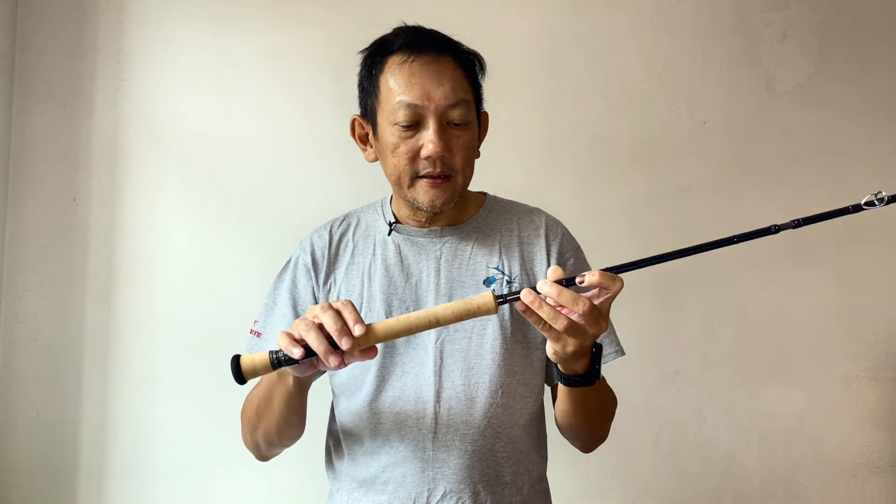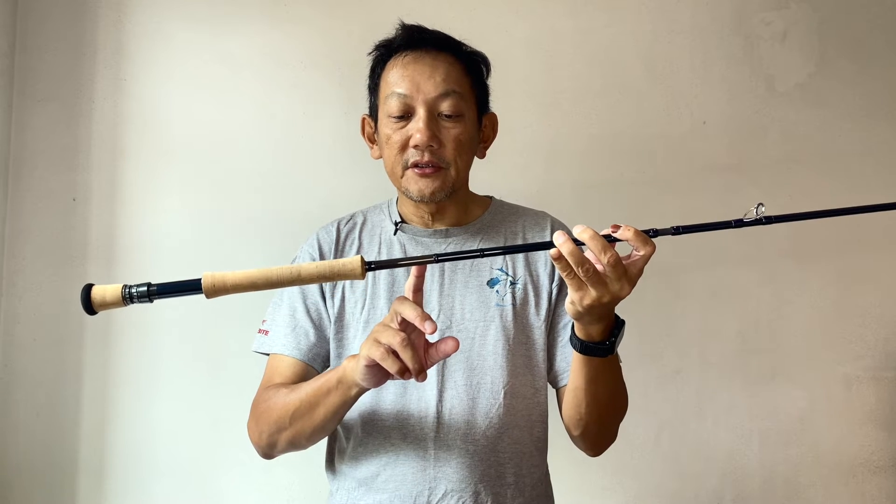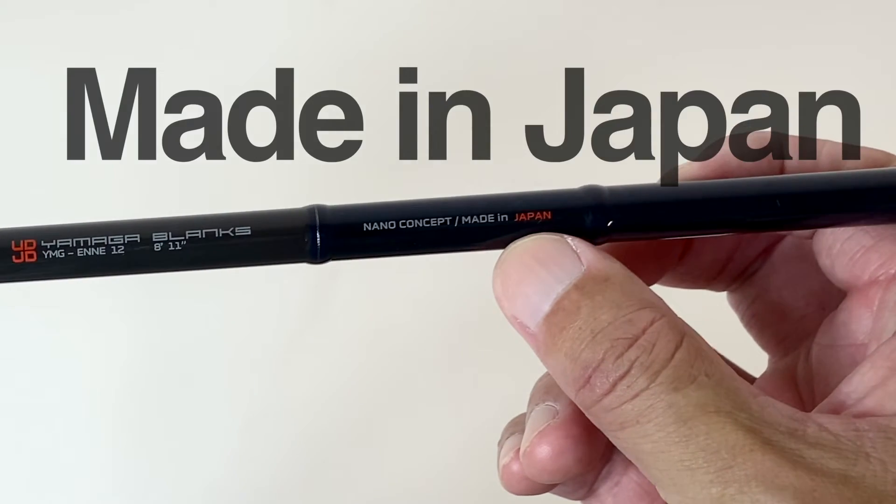I like the design, I like the colour. This rod is 8 foot 11, slightly different from the conventional 9 foot rod. They are made in Japan of course.